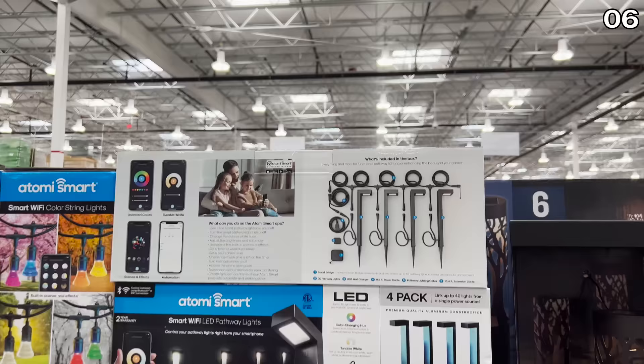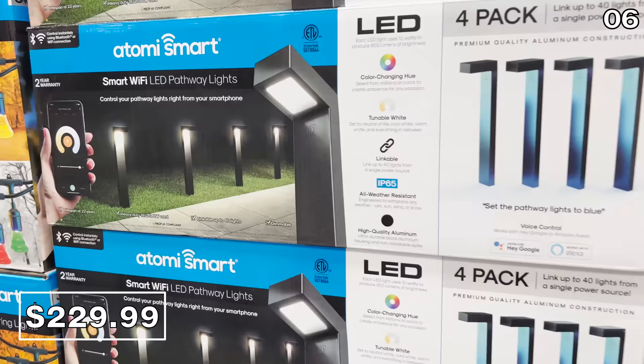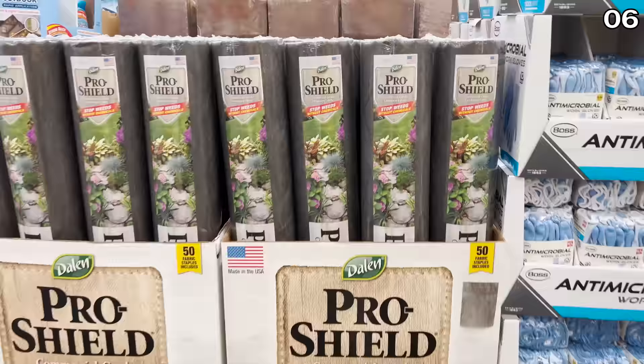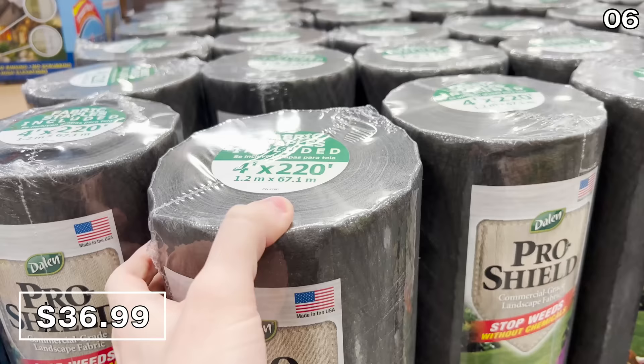I wouldn't personally buy the Atomi Smart Color Changing Pathway lights — you get four lights for $230. These are really smart lights controllable through your smartphone, Google Home, or Amazon Alexa. They're very bright, but for $230 I'm not really thinking I'd buy these. At a much more palatable price, you'll find 220 feet of landscaping fabric for $37 — put this under your mulch as a solid way to stop weeds without pesticide.